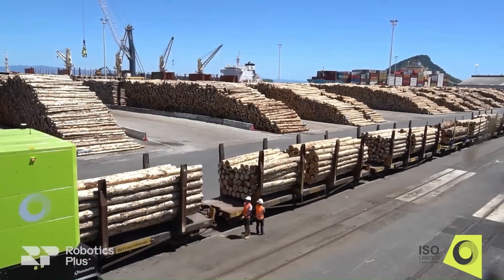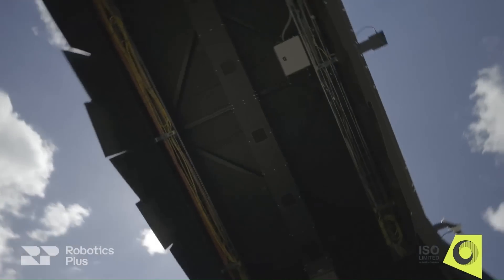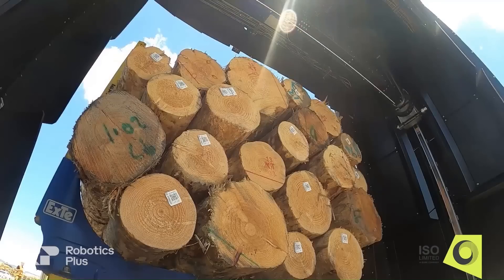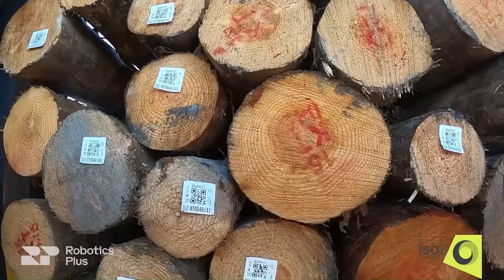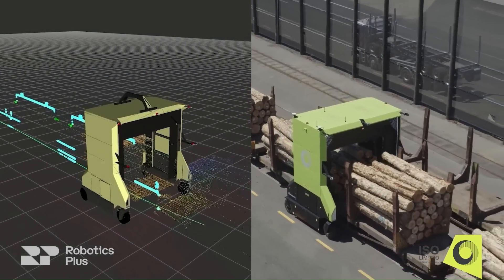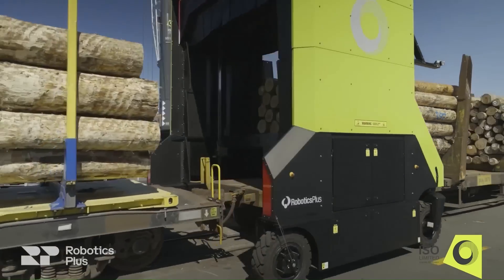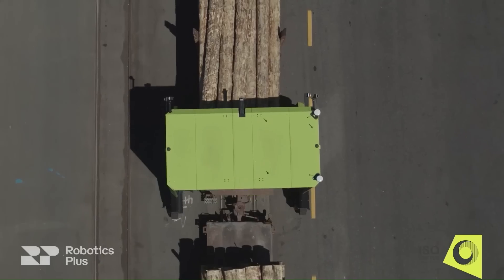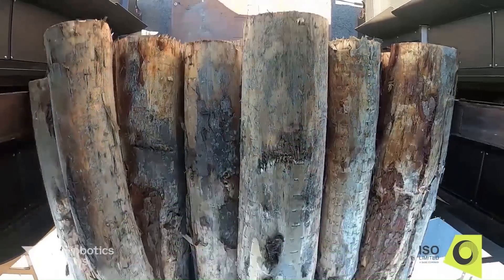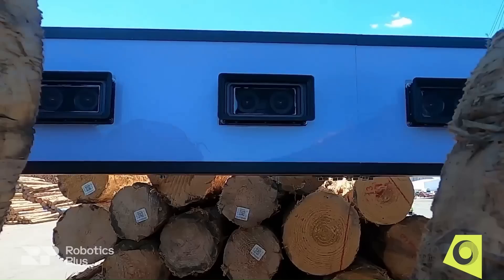Log scaling used to take a human 30 minutes to measure and calculate, but it can now be done in just 5 minutes thanks to breakthrough technology. Robotic Plus unveiled its new log scaling machine, developed for log exporter ISO Limited to increase worker safety and speed up the transport chain. The log scaler is a measuring device that uses LiDAR cameras and neural networks to scan and create a 3D model of each log truck and its load, processing up to 20 trucks per hour.